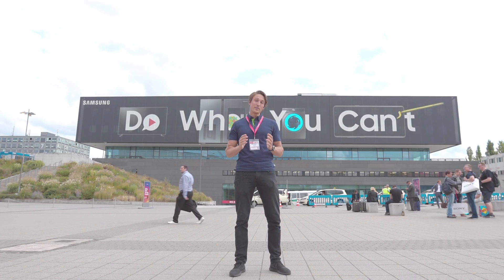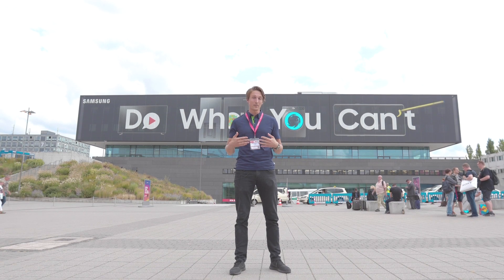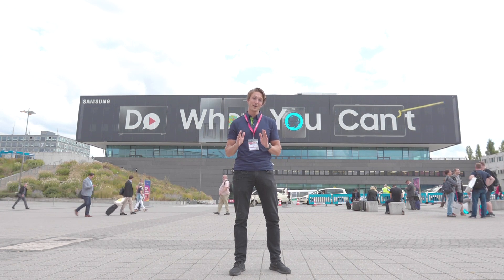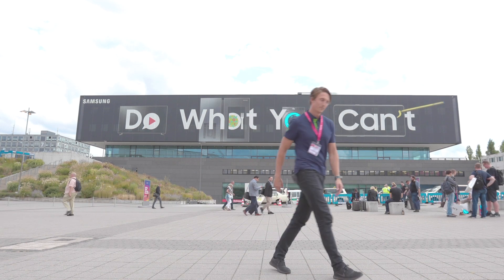That was it for this year's IFA. I hope you got a glimpse into the future as promised — we definitely feel like we got that ourselves. If you enjoyed watching, please hit us up with a like, and be prepared for next year's IFA by hitting subscribe. Now we're off to the airport. See you later!